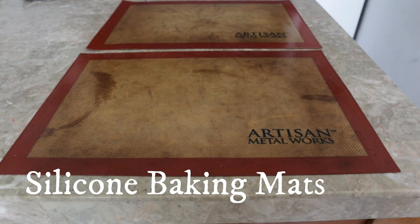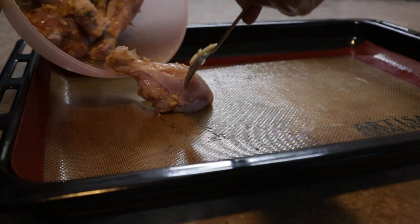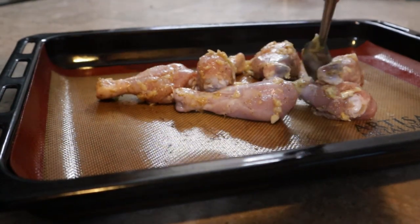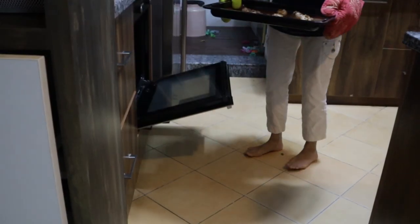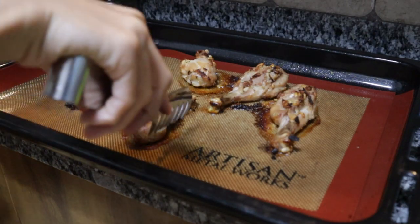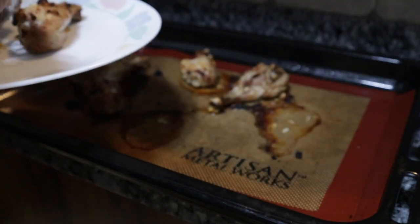Silicone baking mats are a legit game changer. I was never a fan of aluminium foil because it tends to leach into food when heated, which is harmful. And constantly using parchment paper is also messy and not really convenient. I actually ordered these two from amazon.com and had relatives bring them to India for me a few years ago, but now similar ones are available in plenty on Amazon India.